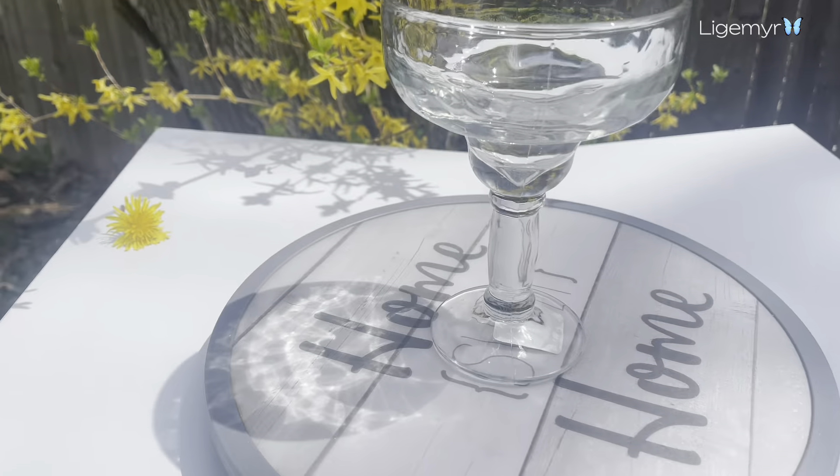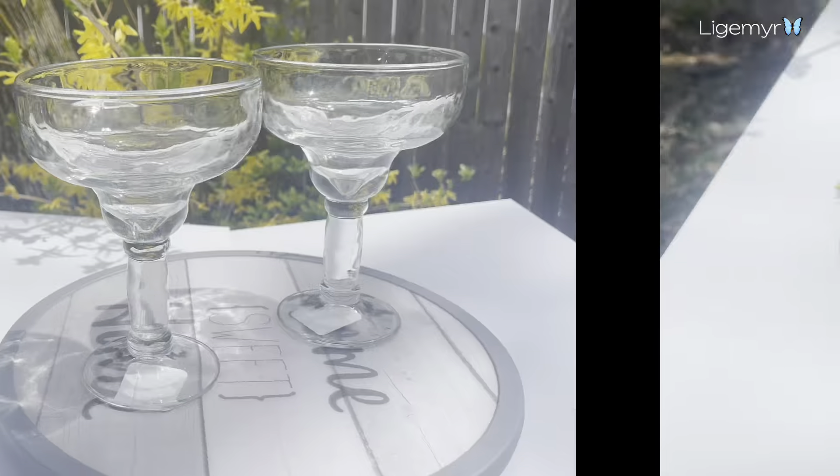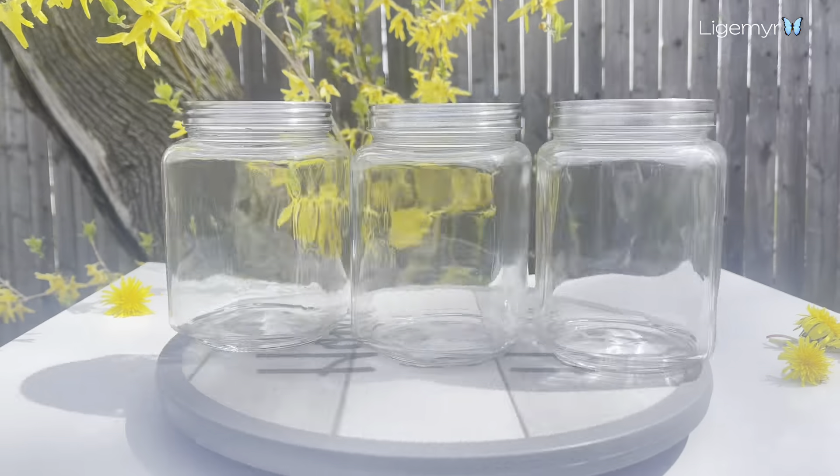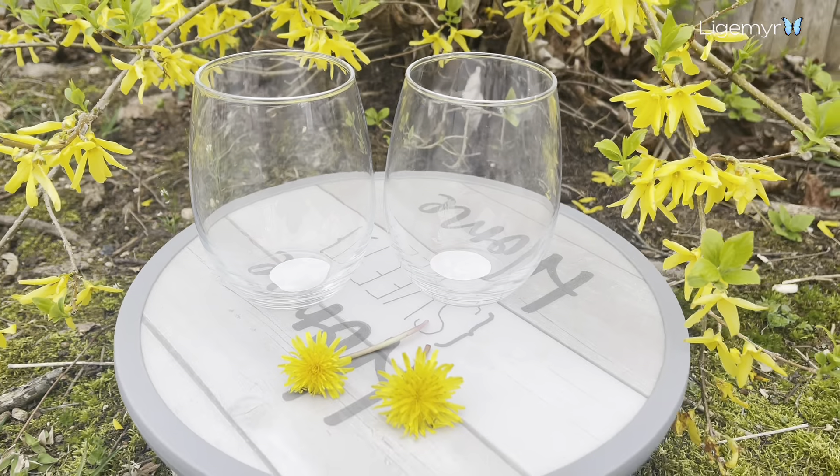Hi guys, welcome back to our channel! If you're new here, my name is Leigh Shmir. Today we are going to be going through all the awesome items that I got from Dollar Tree for my kitchen.